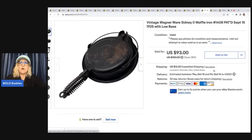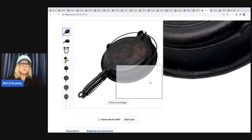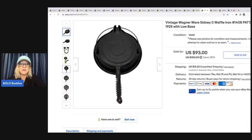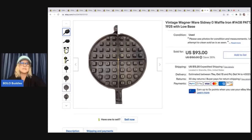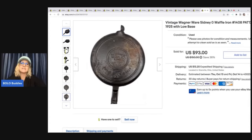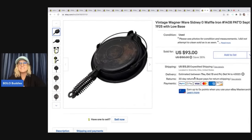Vintage Wagner Ware Sidney waffle iron — I don't remember where I got this; I probably paid $10 or less. I've sold something similar in the past and knew it was going to be a Bolo. It sat in my garage for over a year because I don't like shipping things like this — they take a weird-size box and a lot of bubble wrap. But I finally listed it and it sold really quickly for $93 plus shipping.